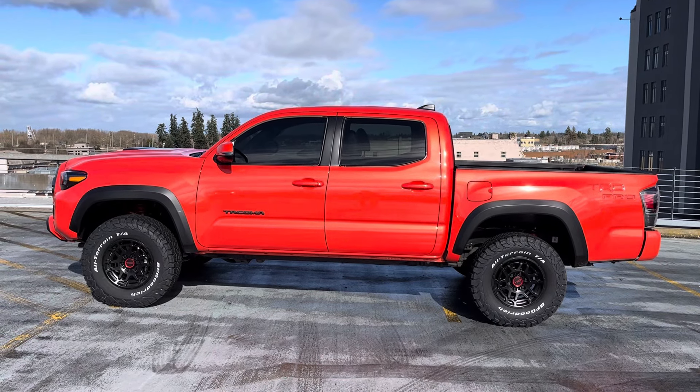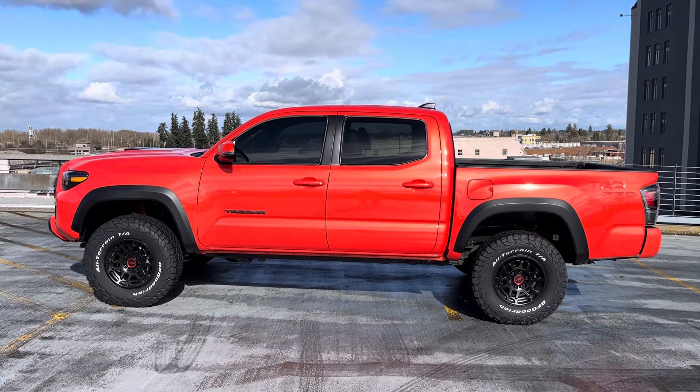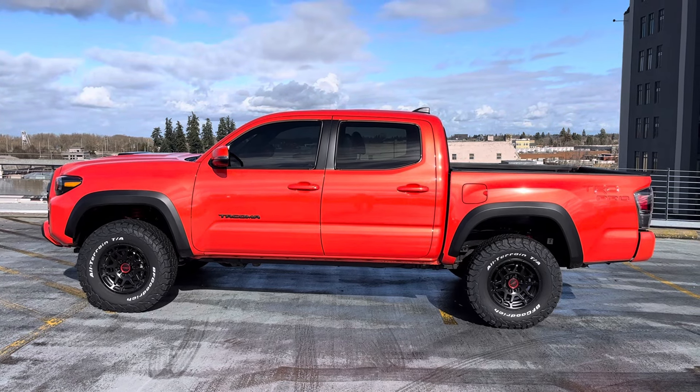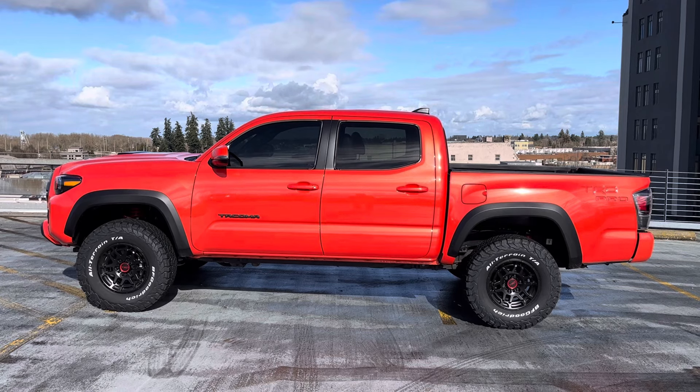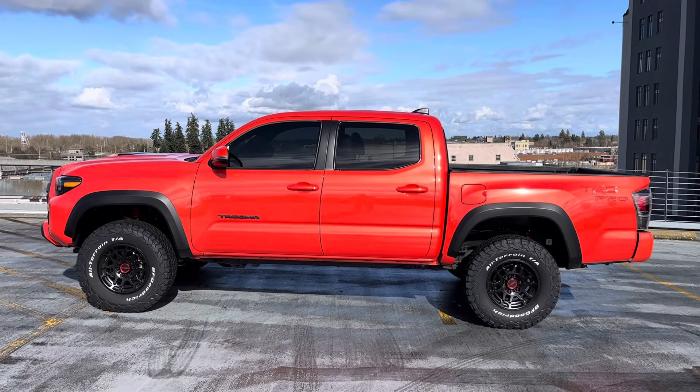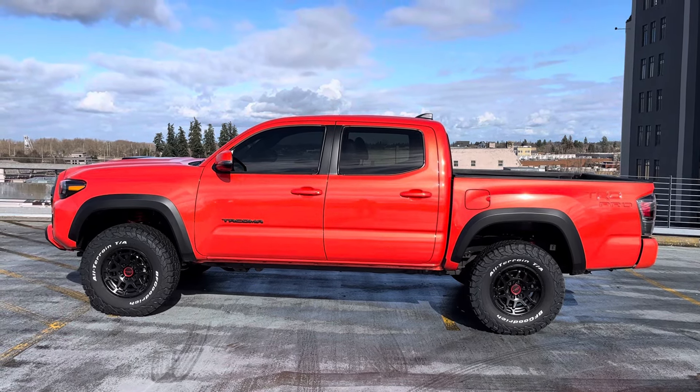What's going on YouTube, welcome to the channel, thanks for checking it out. If you're new, make sure you hit that like button, subscribe button, and notification bell — we're always dropping new Toyota Tacoma content. Let's jump into it.